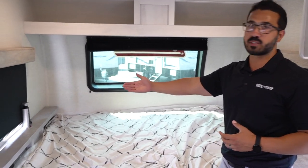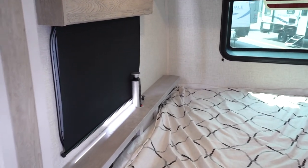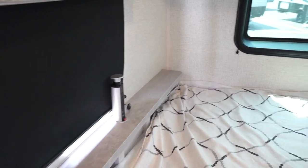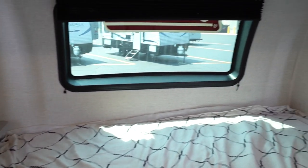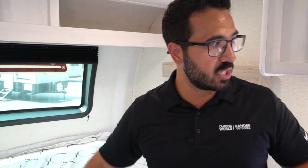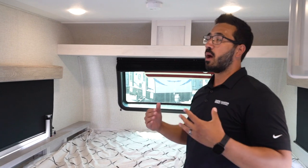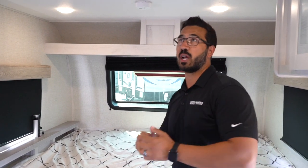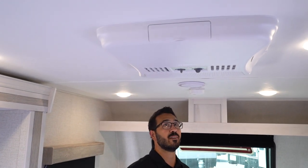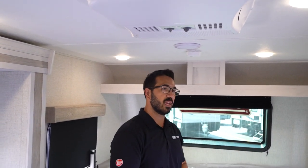There's a power tower right there to charge your cell phones or run a CPAP machine. Windows all the way around — something they absolutely nailed in the Rubicon. You have a big window in the slide, windows up top, a windshield, a window in the kitchen, a window in the door — it just lets in a ton of natural light, which I absolutely love. On a hot day like today I wish I had it plugged in to fire up the AC right up top.